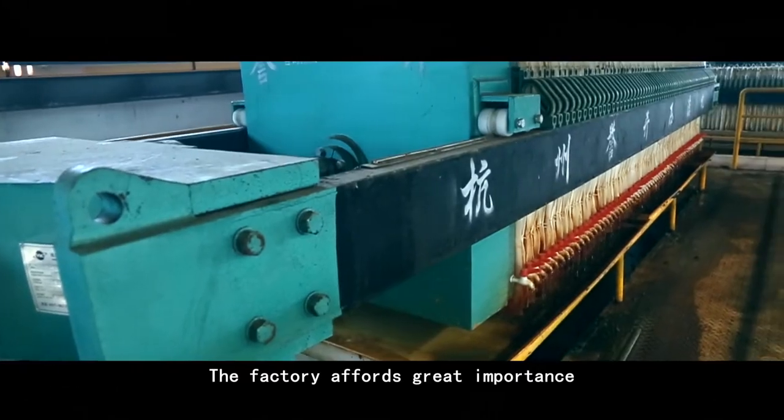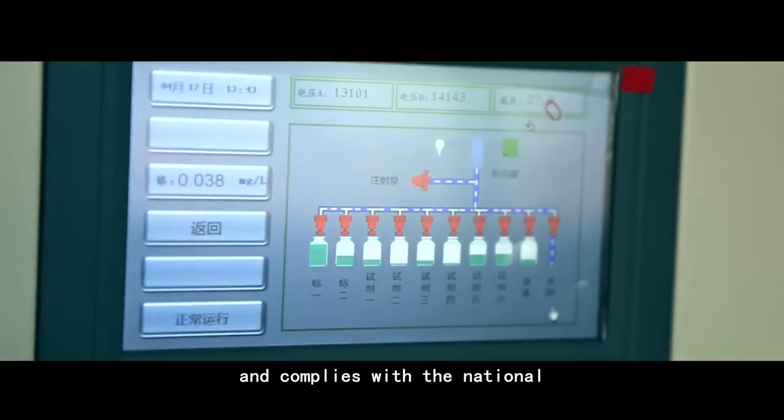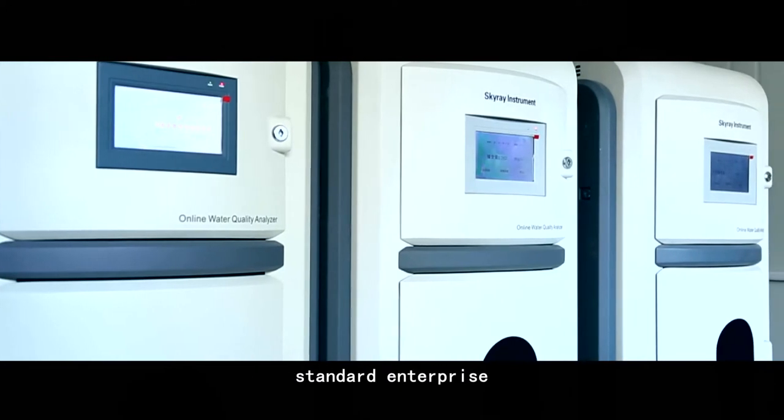The factory affords great importance to environmental protection and complies with the National Environmental Protection Standard Enterprise.